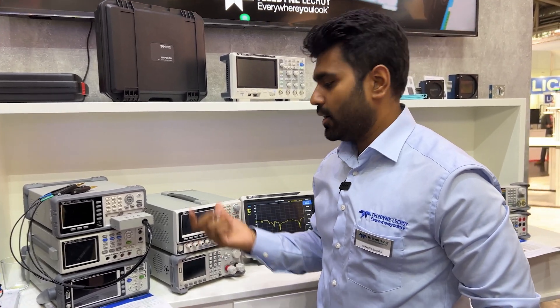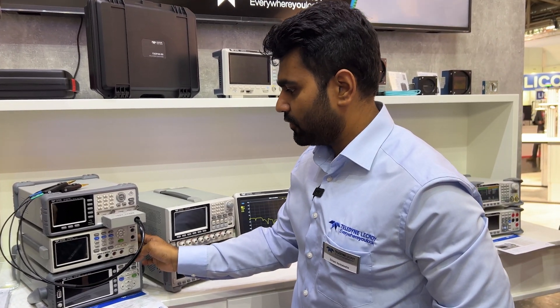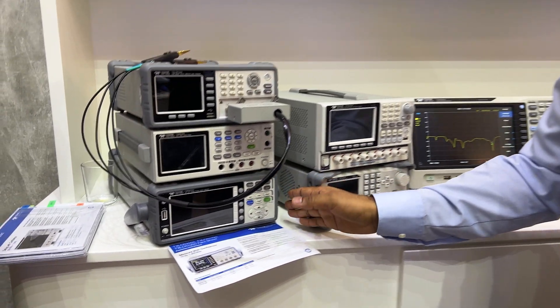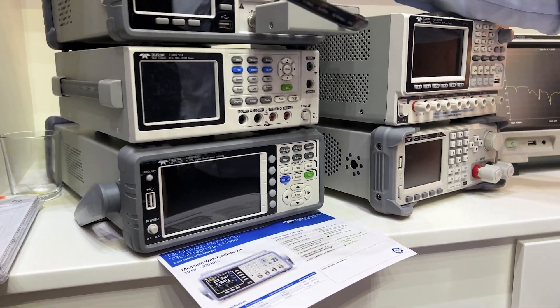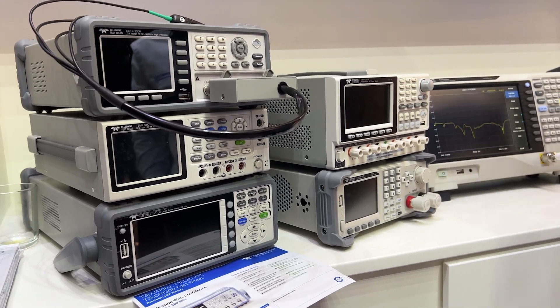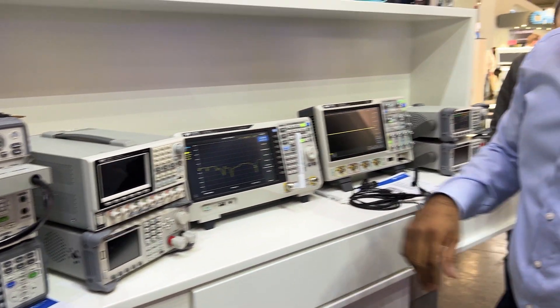And this is a power meter — it's an AC/DC power meter. Can we power them up? We don't have a power supply here, so unfortunately we can't.